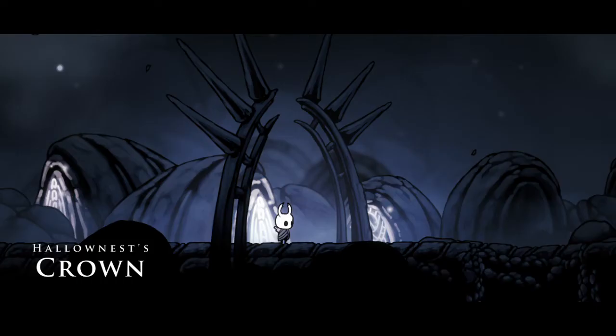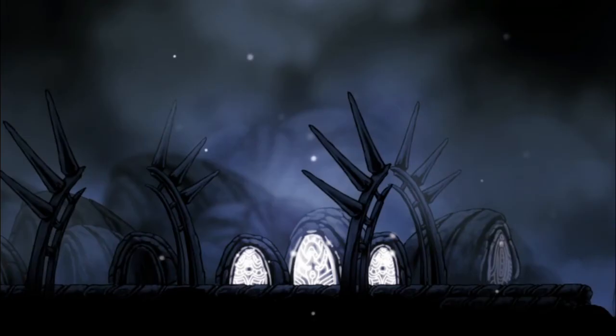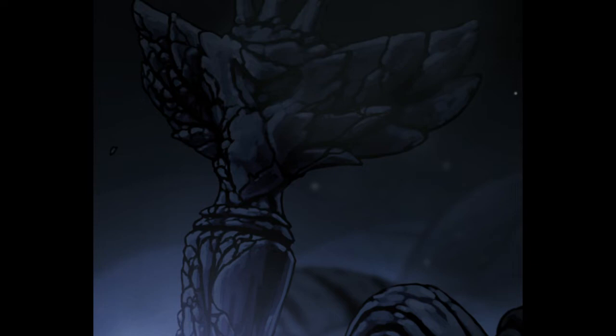Number 9: Hallownest's Crown in Crystal Peak. This mysterious mountaintop has some unique features, notably the glowing stone slabs and the statue of the Radiance with the pale ore at its base. It just feels cool to be at the highest point of Hallownest. The stone slabs are an enigma, but the Radiance statue provides some lore on how her memory was kept alive.